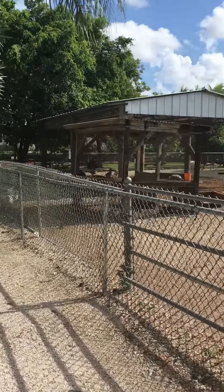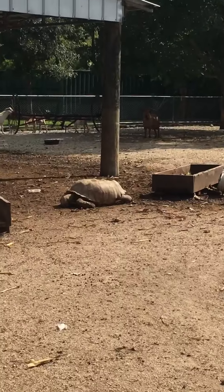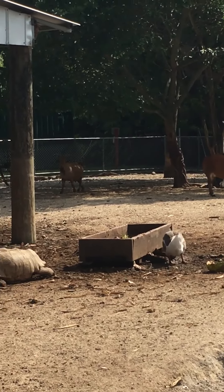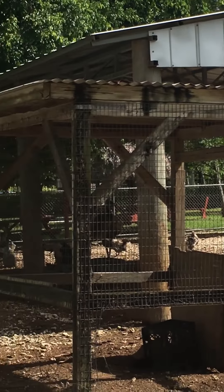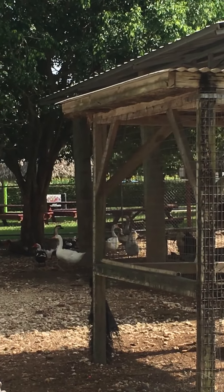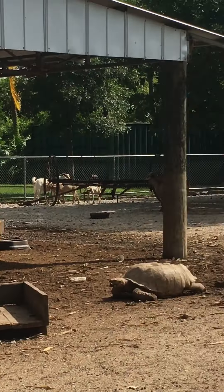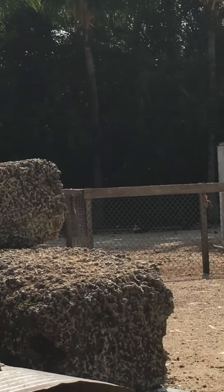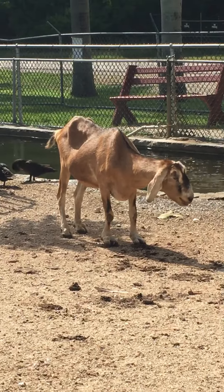This place is way cool. They have huge land turtles, steers, goats, ducks, geese. In a minute or two I'll have a bunch of them at me thinking that they're going to get some food, you know.